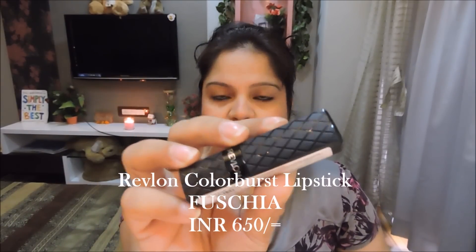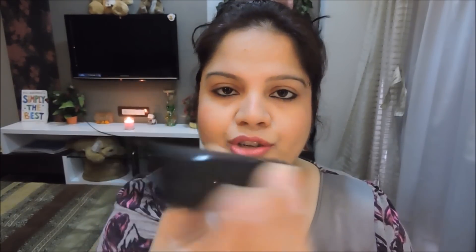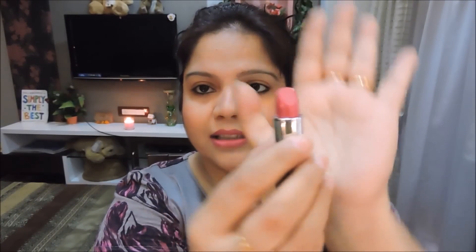The next one is from Revlon Color Burst — lipstick number 30, which is Fuchsia. In the bullet it looks so much like 'Girl About Town' — I'm not sure if it's a dupe of that lipstick or not, but it might be. This is fuchsia and it looks good — very creamy, nice shade.